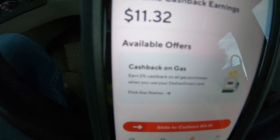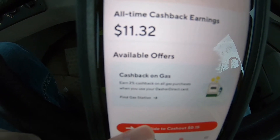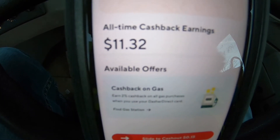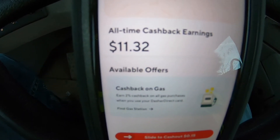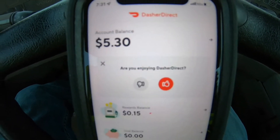Basically what happens is you go all the way to the bottom if you want to cash out your rewards into your regular Dasher Direct card and spend it. Hit that little button to the right, and once you do that you're good to go and you can spend whatever's in your rewards.